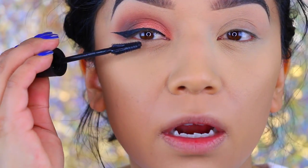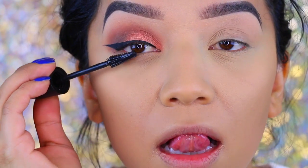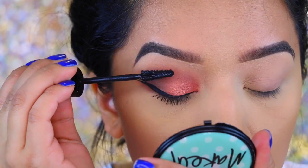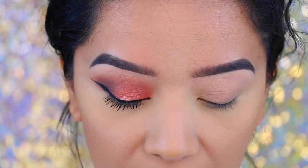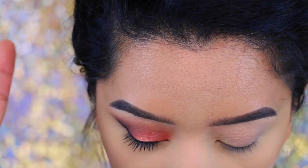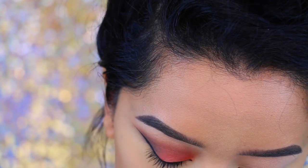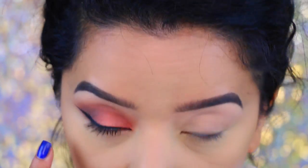I'm just going to apply some mascara to my lashes. For the bottom lashes, I'm going to repeat the same steps with the colors Puree, Summer Yum, Charmed, and I think I'm going to apply a little bit of Bellini in the inner corner.